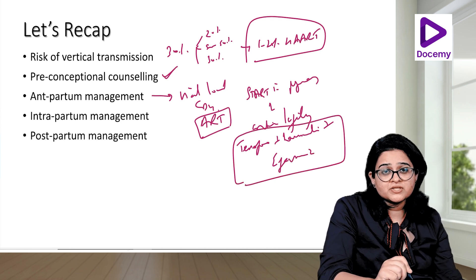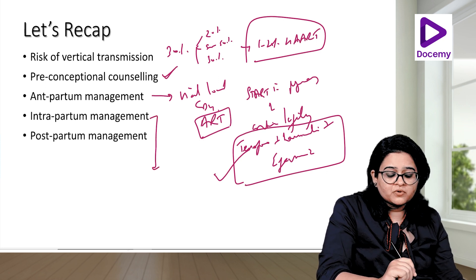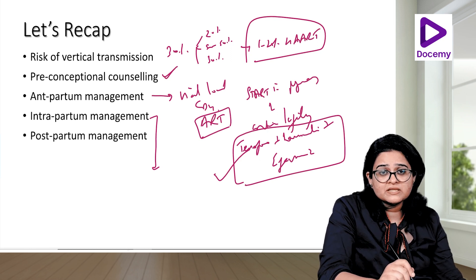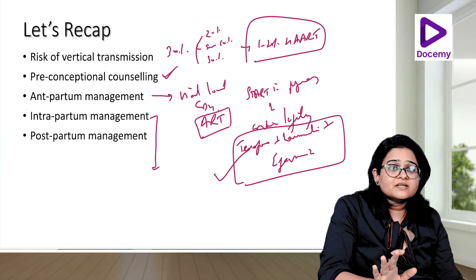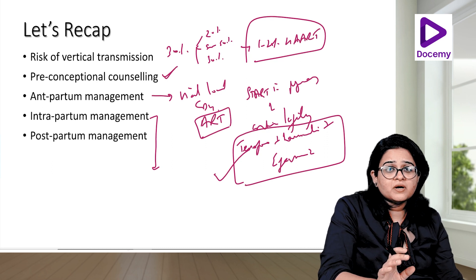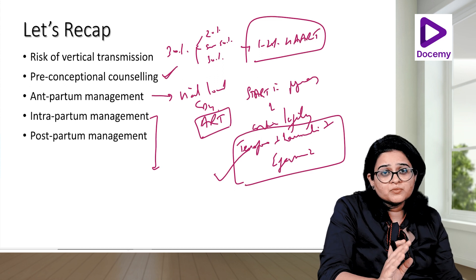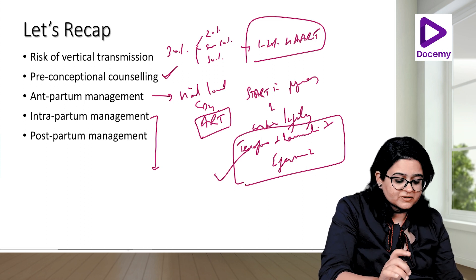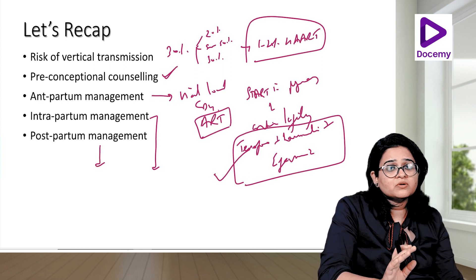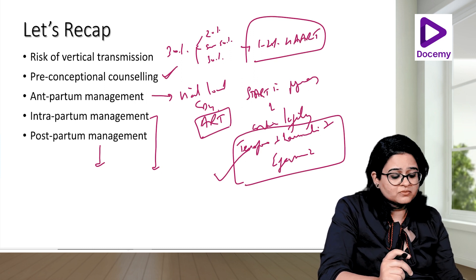If the woman comes in labour for the first time and is HIV positive, start this regimen during labour. Intrapartum: avoid episiotomy, avoid instrumental deliveries, avoid prolonged rupture of membrane to delivery interval, and perform cesarean section only for obstetric indication. Postpartum: ART is continued for the woman, the neonate receives either nevirapine or zidovudine, and the woman is advised appropriate contraception.